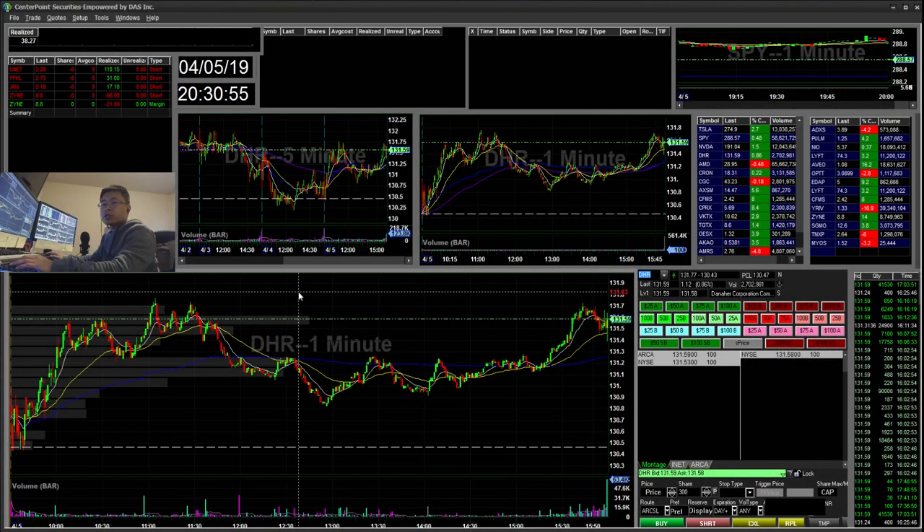Hello everyone, Snipe Trading here. Today is Friday April 5th. I'll be going over my recap for today. So today I started the day green and then I overstayed and traded DSGN and then I lost part of my profits.